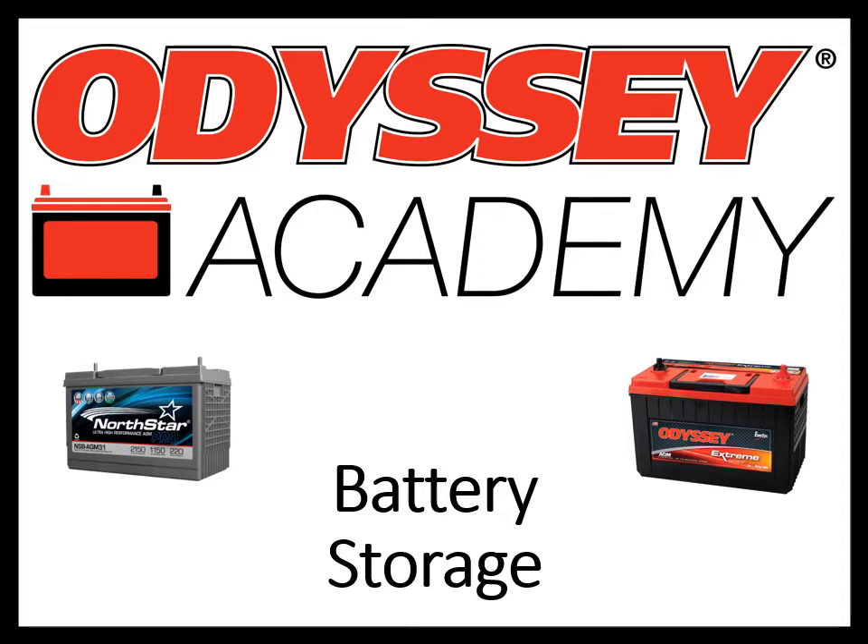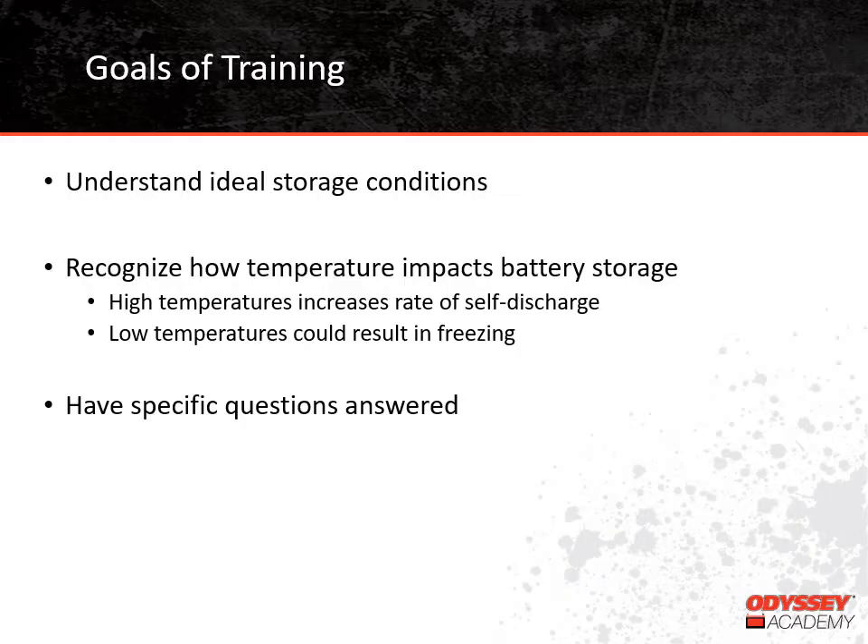Our training topic today is battery storage, so let's go ahead and get started. After the training, we hope that you'll be able to understand the ideal storage conditions for batteries and recognize how temperature impacts battery storage. You'll learn that high temperatures increase the rate of self-discharge and that low temperatures decrease self-discharge but could result in a frozen battery. Finally, you'll have a chance to get any questions answered.